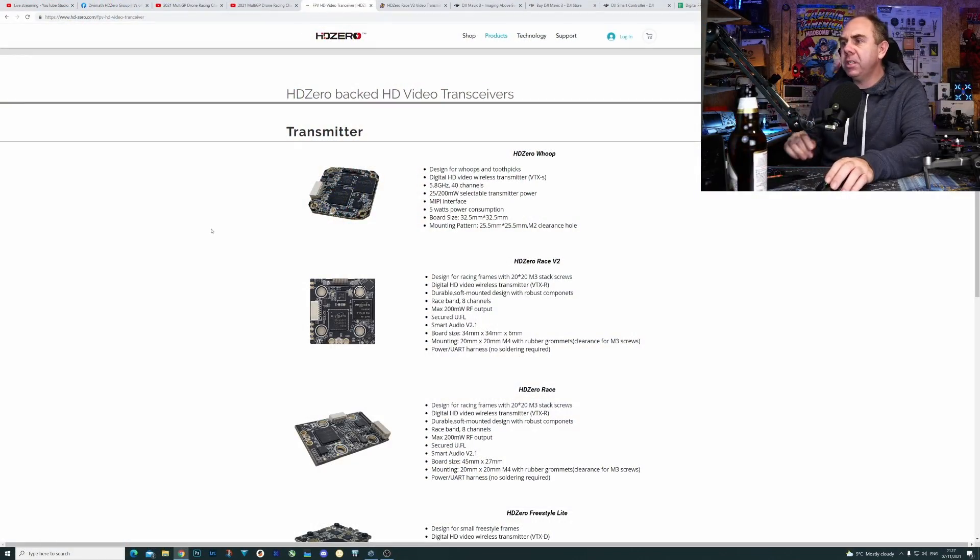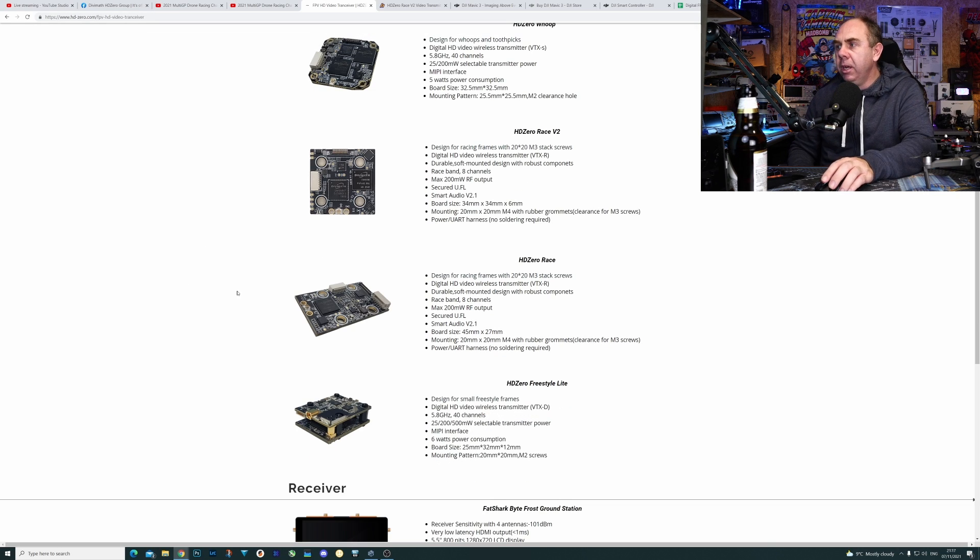Alongside this win — which is major and is going to propel the system further forward — we've just had the release of the new board. This is a new version of the race transmitter. We had the HD0 Race TX5R.1 originally, but there were a lot of complaints getting it into frames and the form factor wasn't great. So they've now come up with the HD0 Race version 2, which is a square transmitter rather than the rectangle shape, with the same specification: smart audio, 200 milliwatts, and a better build than the whoop board.